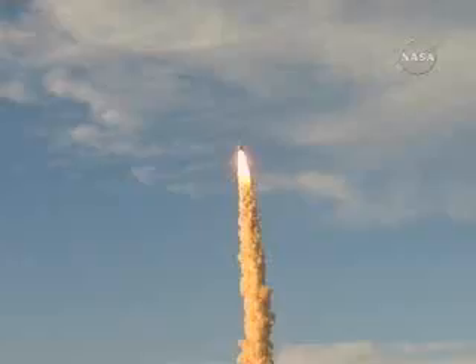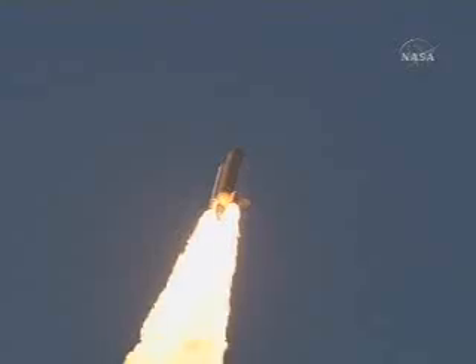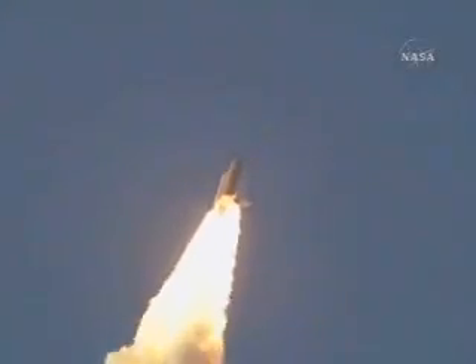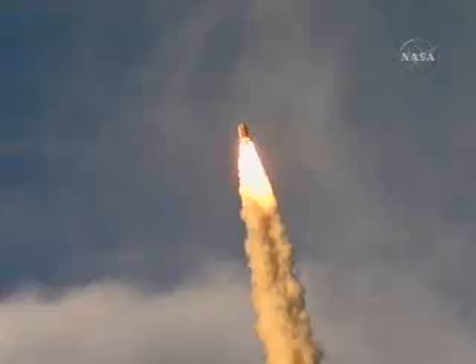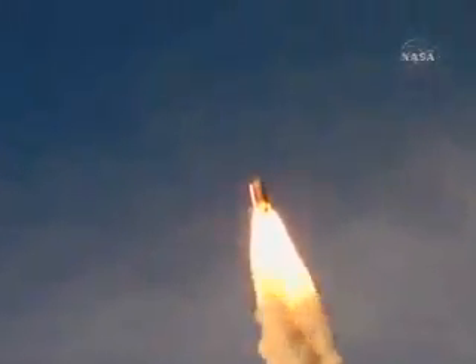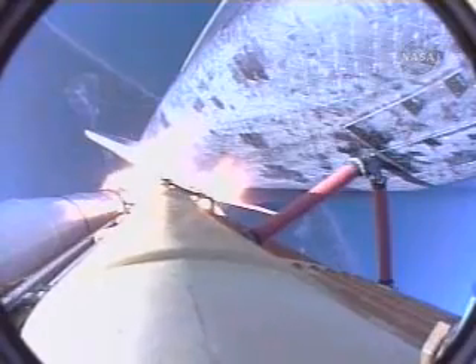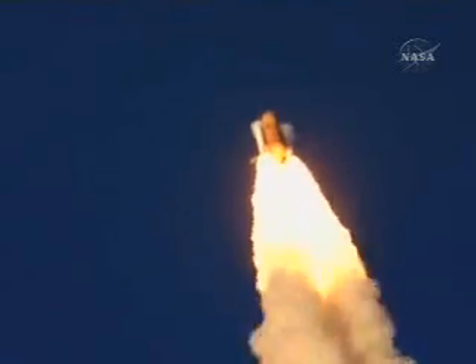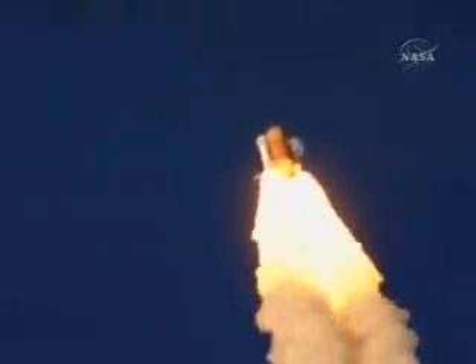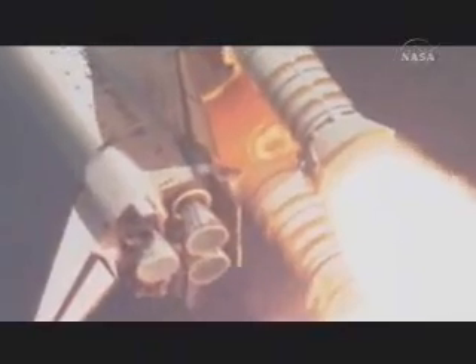The orbiter is in a heads-down position, on course for a 51.6-degree, 137 by 36 statute mile orbit. All systems in good shape. Engines throttling down as Atlantis prepares to maneuver through the area of maximum dynamic pressure on the vehicle in the lower atmosphere. Already seven miles away from the Kennedy Space Center at an altitude of five miles.